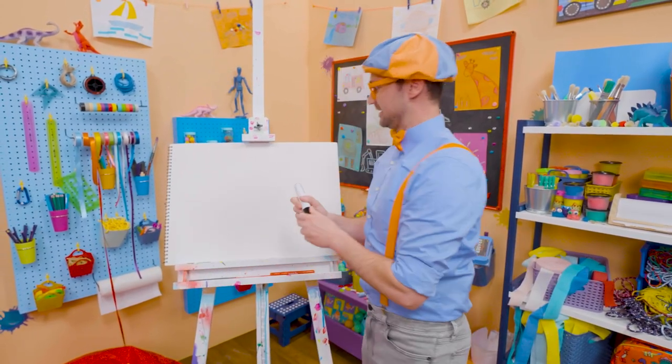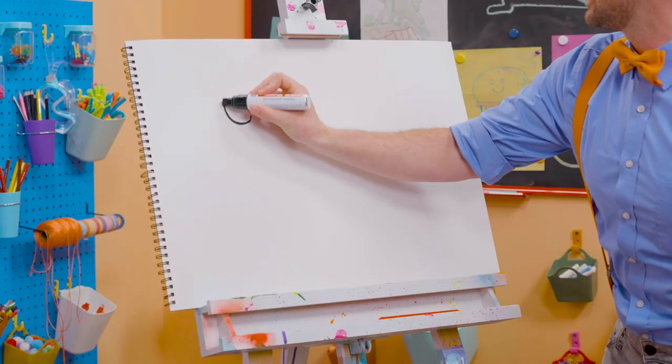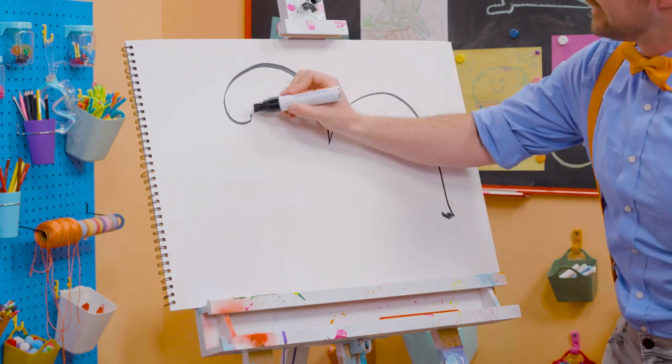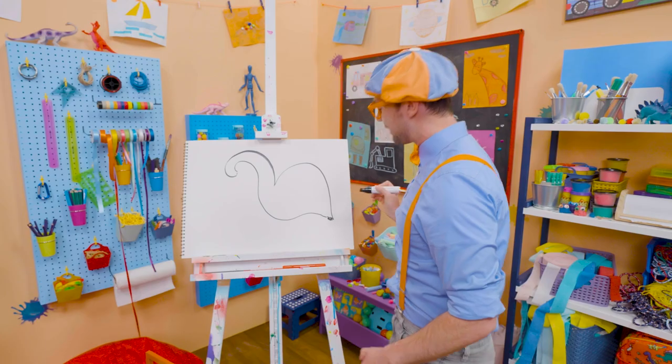Okay, here we go. Let's grab a big marker and then start with the head. There we go. Whoa, and the body — a little squiggle, right here. Starting to look like a bird!